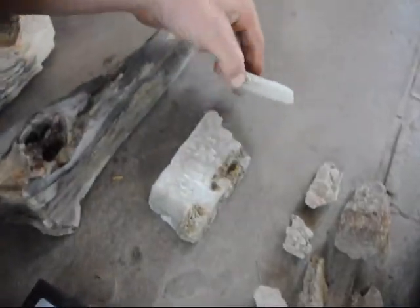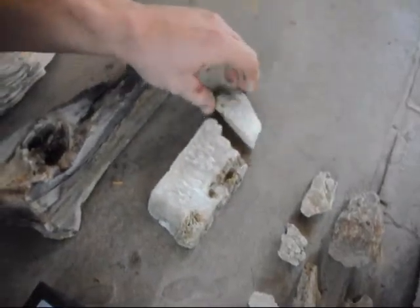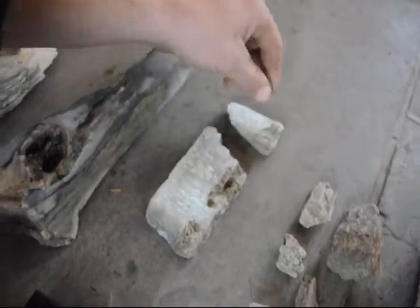This right here is calcite — it's a mineral. You can find that easily at the Flying X Ranch as well.